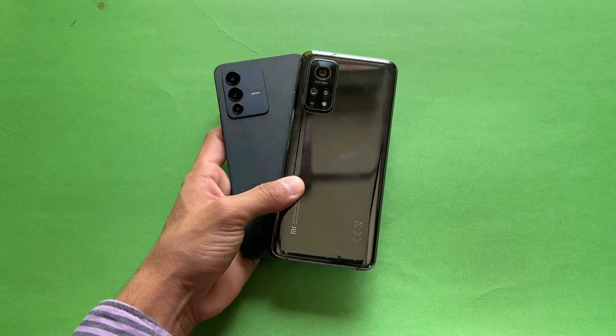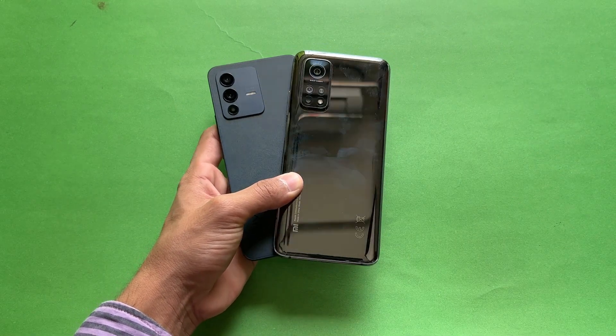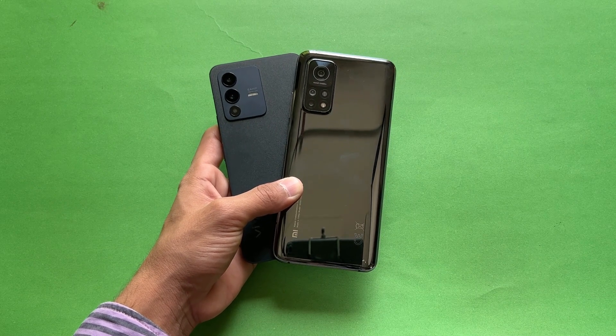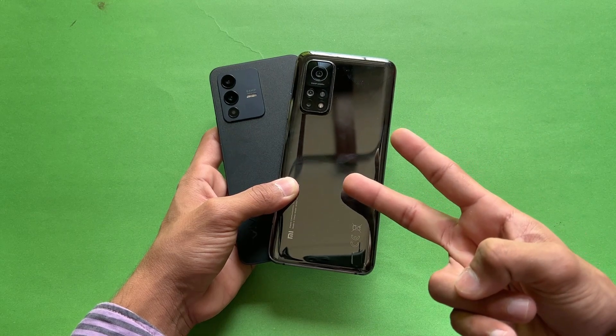Thank you so much for watching this speed test comparison between the Vivo V23 5G versus the Xiaomi Mi 10T. Let me know your thoughts in the comment section below, subscribe to my channel for more tech videos, and follow me on Instagram and Twitter as well. I'll see you in my next video — peace out!